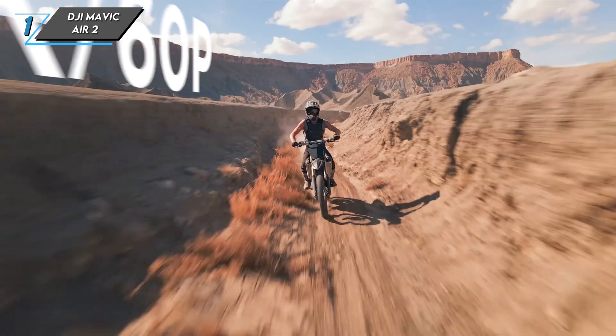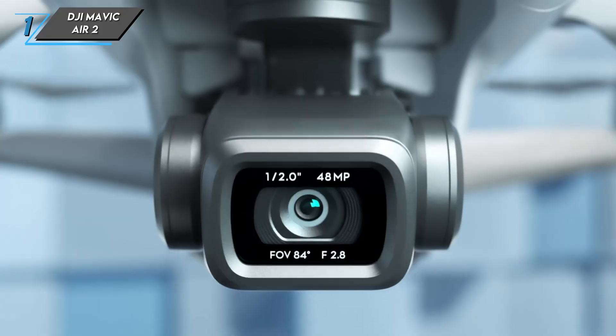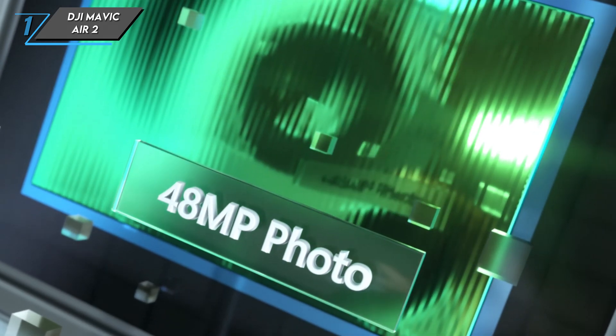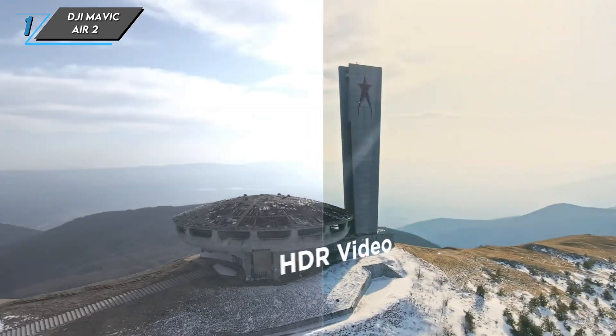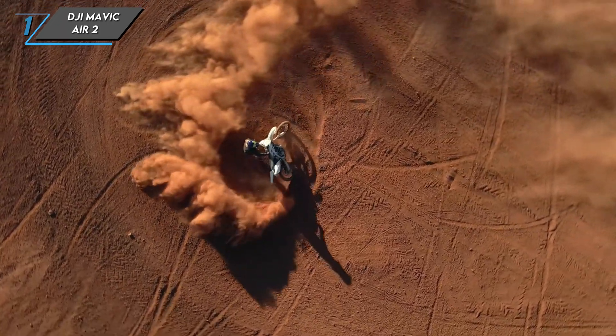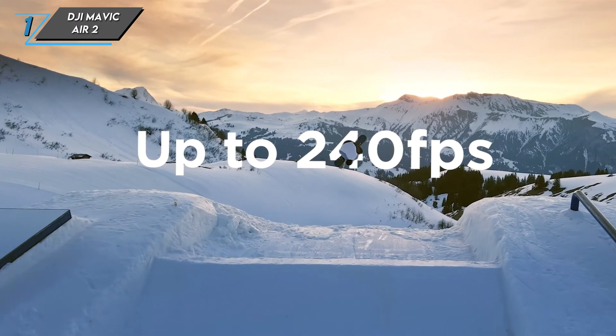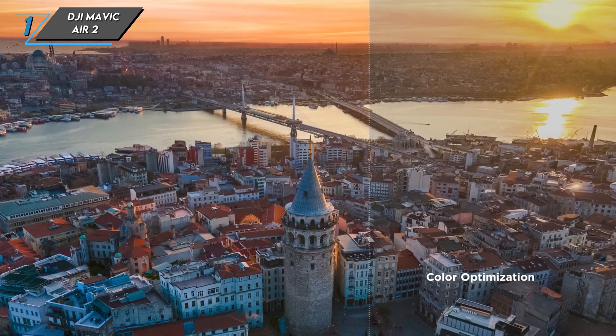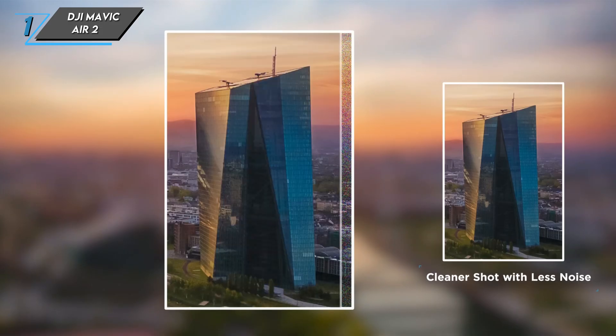Let's talk about the camera. The Mavic Air 2 boasts an impressive 48 megapixel sensor that delivers stunningly detailed photos. Whether you're capturing landscapes or getting up close and personal, the Mavic Air 2's camera won't disappoint. It supports 4K video at 60 frames per second, providing silky smooth footage for your cinematic masterpieces.